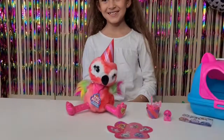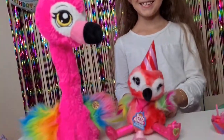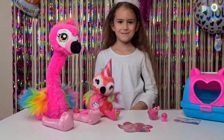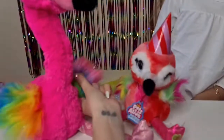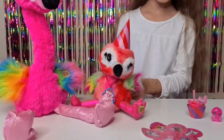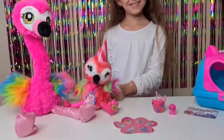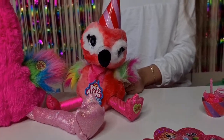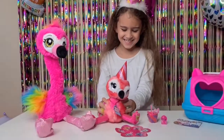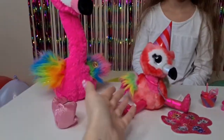Oh my gosh, I can see my mommy! Hi mommy, I love you! He's also going to repeat the music you are playing. Oh my gosh, that's so adorable and so soft. I just love the rainbow feather wings - that's so cute and matching with the mommy flamingo!